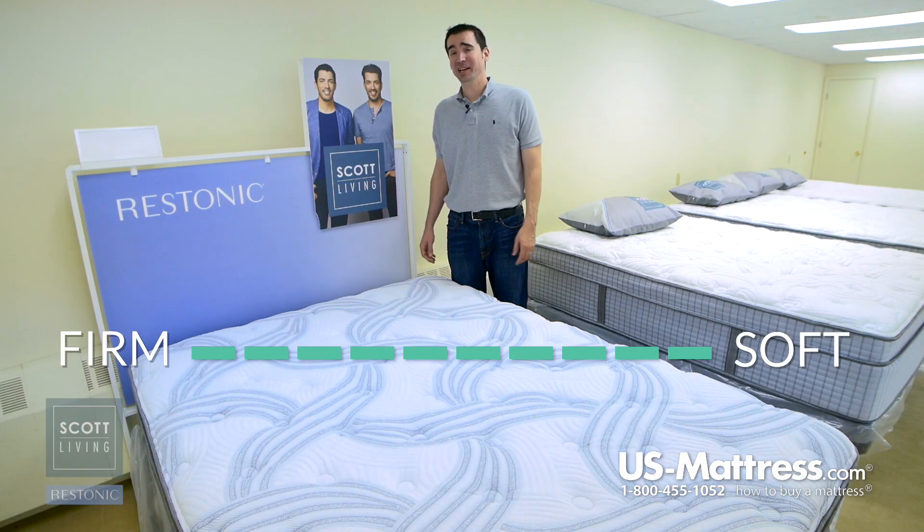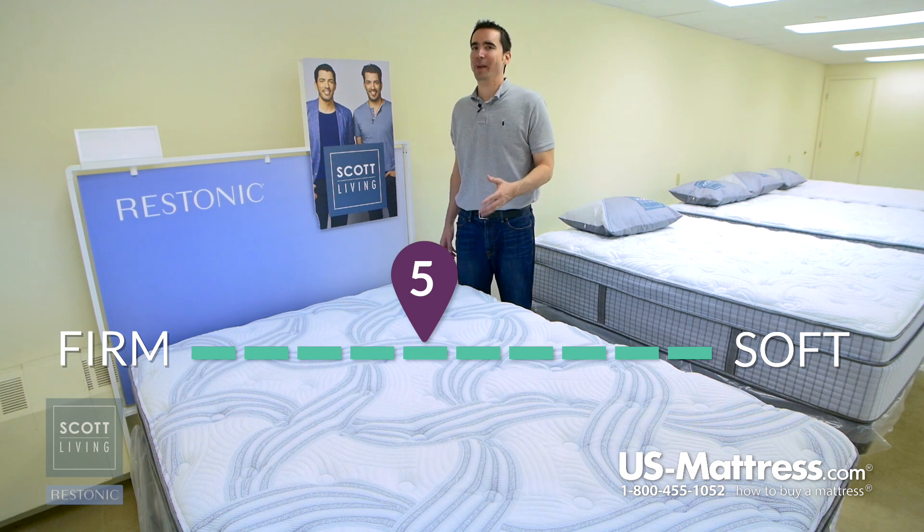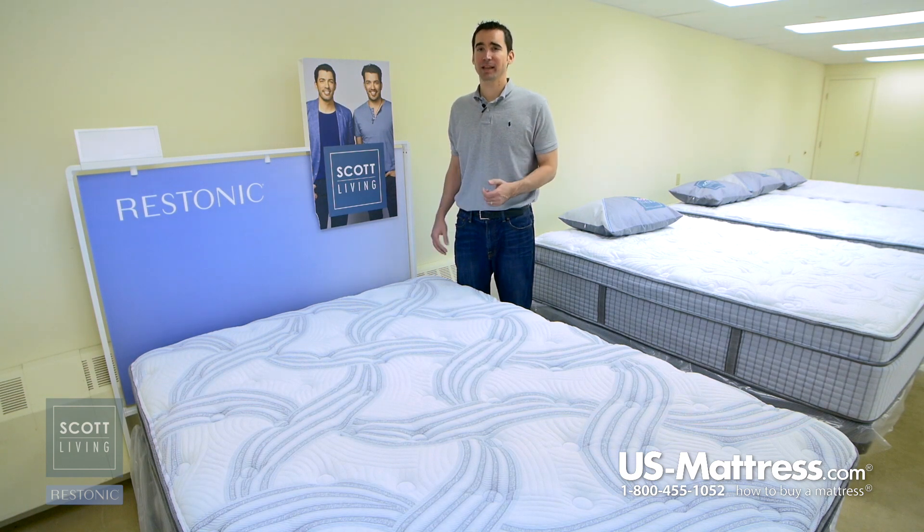This is the Restonic Scott Living Panorama Super Pillow Top. At a comfort scale rating of a 5, this is a true neutral mattress. If you're looking for something that isn't too soft, isn't too firm, and is highly adaptable, then I highly recommend taking a look at this mattress.